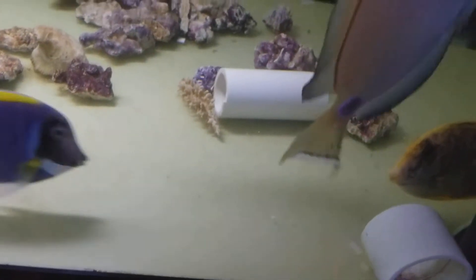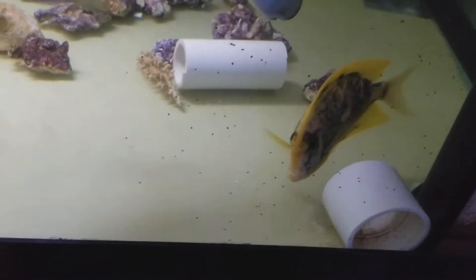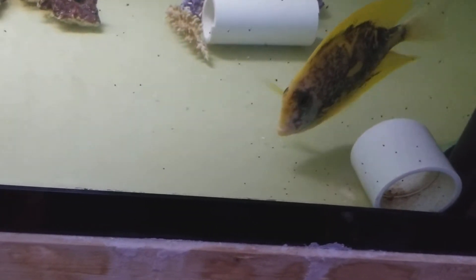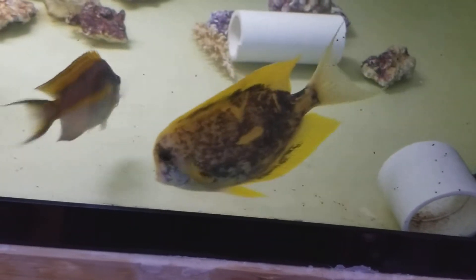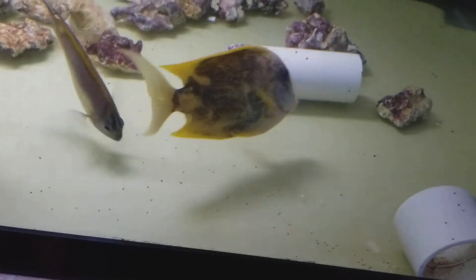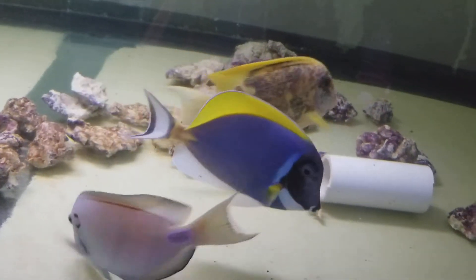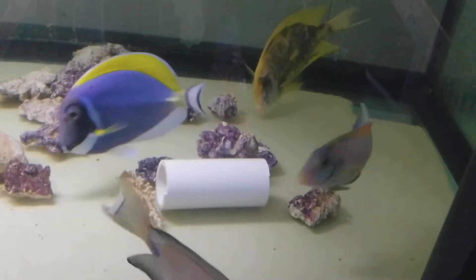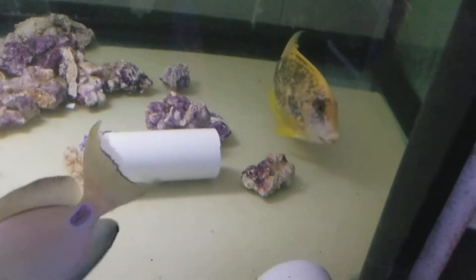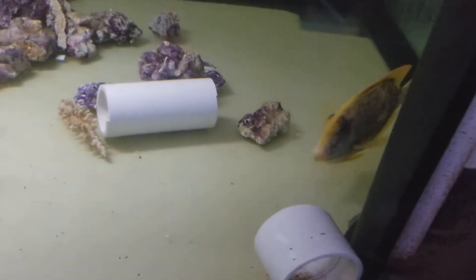What I'm happy to report is it likes pellets already. He's still kind of slow on eating them — I guess making his way around thinking, okay, it's food. I guess he thinks it's all his food. You better hurry up, dude. But he's already realized that pellets are food.